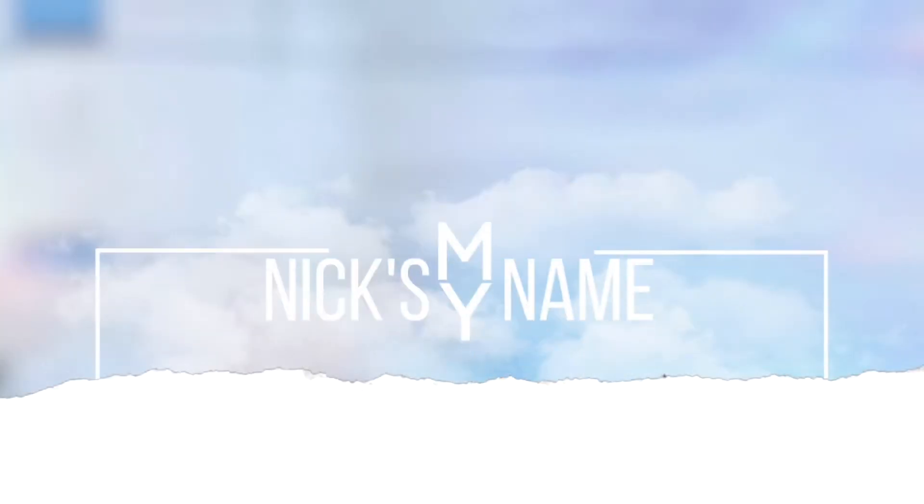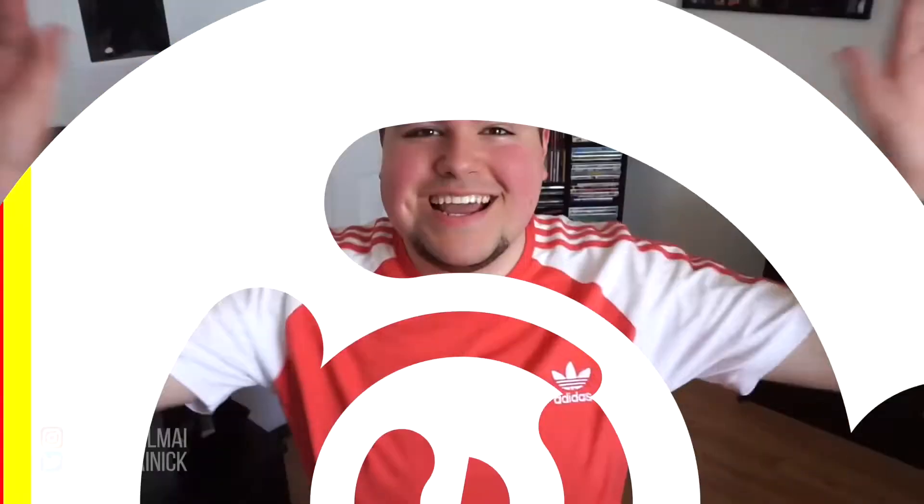Hey guys, what's up? Welcome to, or welcome back to, my channel. If you're new here, Nick's my name. Welcome. Before we begin, make sure you check out my channel. I post new videos every week and I make all different kinds of videos, so maybe you'll find something you like and you'll want to stick around.